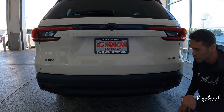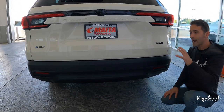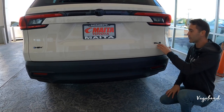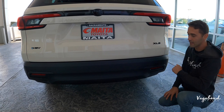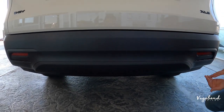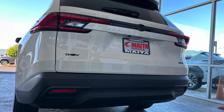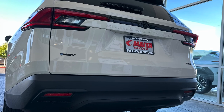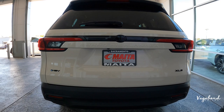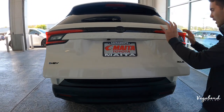For those hoping for lower trims like the L or LE, the Grand Highlander doesn't come in those — the XLE is literally the entry point. Finishing off the rear end, you have a matte black plastic bumper, parking reflectors, and tucked-away exhaust tips giving it a cleaner, more refined look. Let's go ahead and pop this tailgate open and talk cargo area — the tailgate opens electrically.